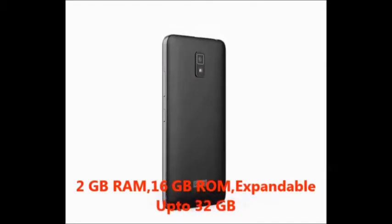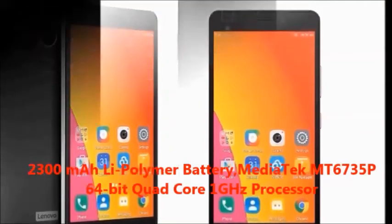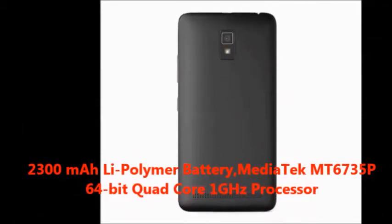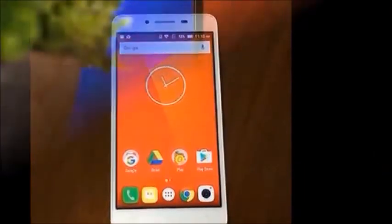It has expandable storage up to 32 GB, a 5-inch HD display, 8 megapixel rear camera, 2 megapixel front camera, a 2300 mAh lithium polymer battery, and a MediaTek MT6735P 64-bit quad-core 1 GHz processor.